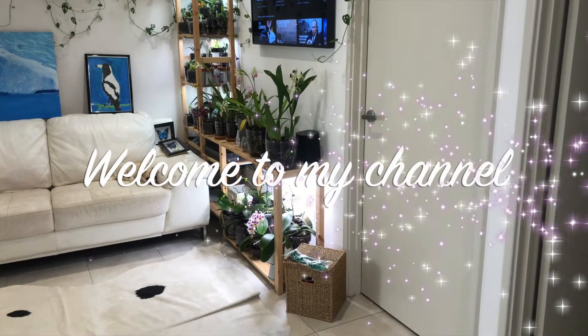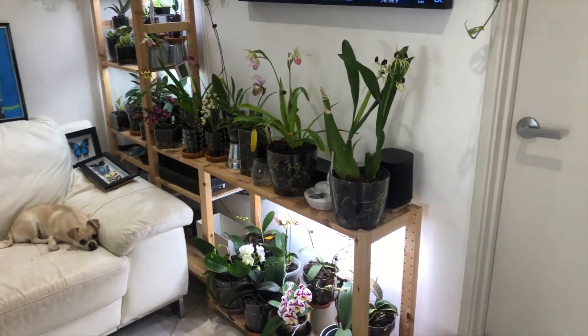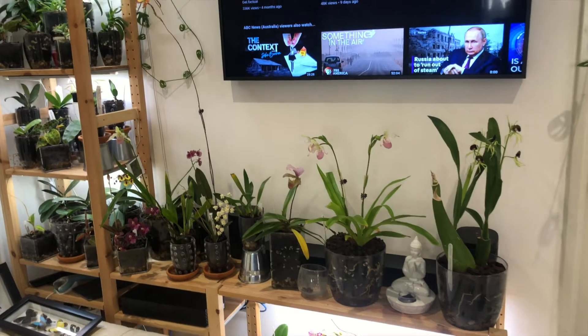Hello everybody and welcome back to Jewelry's Artists. Today we're just going to have a look around and see what we've got in bloom.